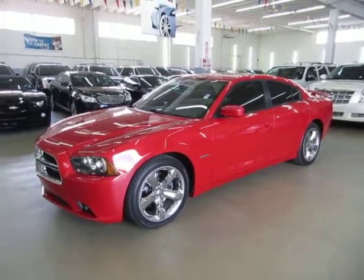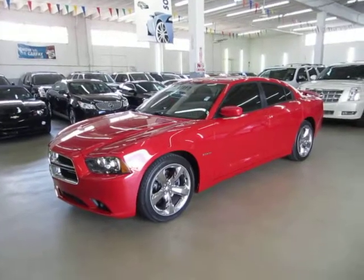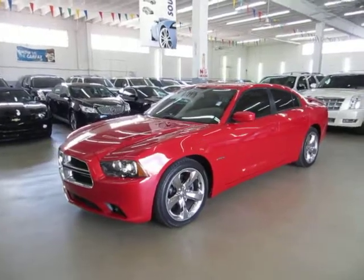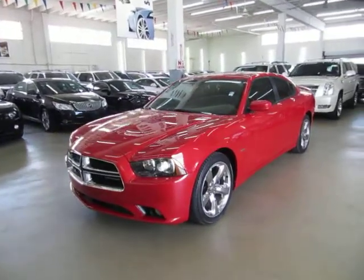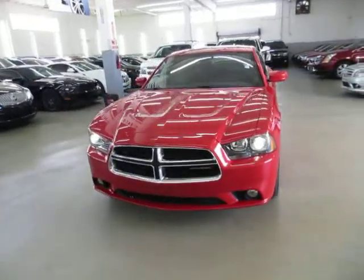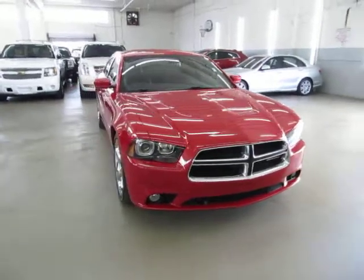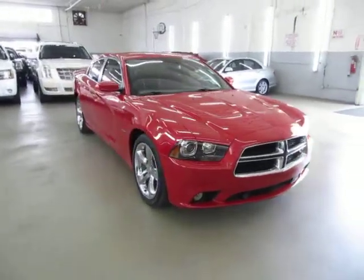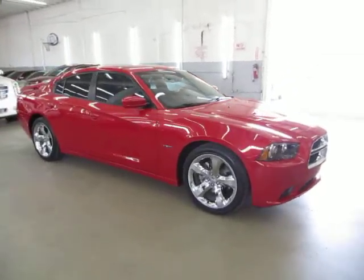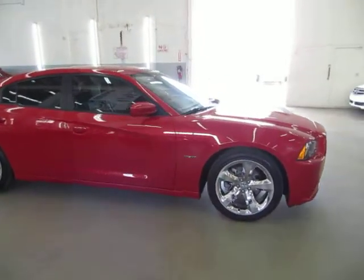Up for sale at VehicleMax is a beautiful 2012 Dodge Charger RT with a Hemi engine, factory navigation, factory 20-inch chrome wheels, rear parking sensors, adaptive cruise control, Beats by Dre speakers, and a number of other options. It has only 27,000 miles and it's still under the balance of a three-year 36,000-mile bumper-to-bumper warranty, followed by a five-year 60,000-mile powertrain warranty.